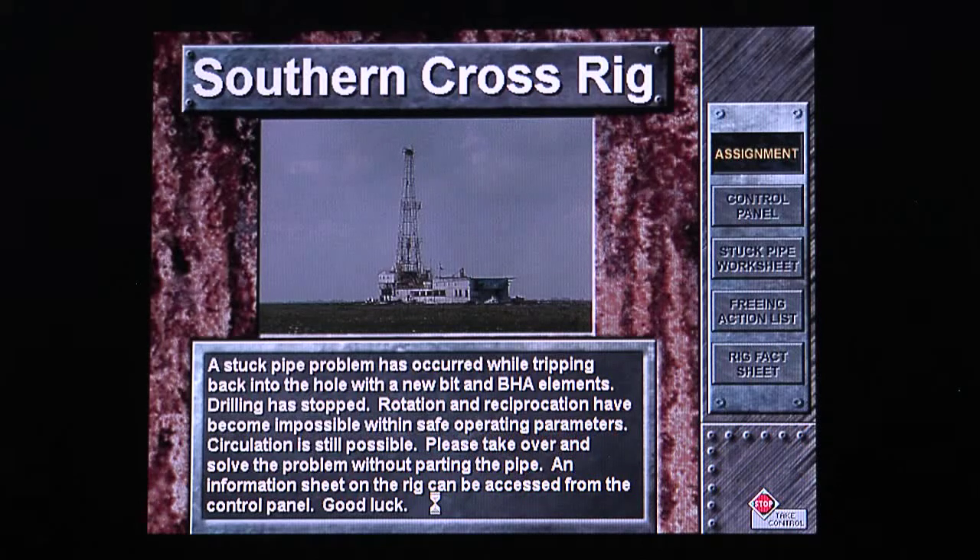Welcome to the Southern Cross Rig. A stuck pipe problem has occurred while tripping back into the hole with a new bit and BHA elements. Rotation and reciprocation are impossible within safe operating parameters, but circulation is still possible. Please take over and solve the problem without parting the pipe. Good luck!